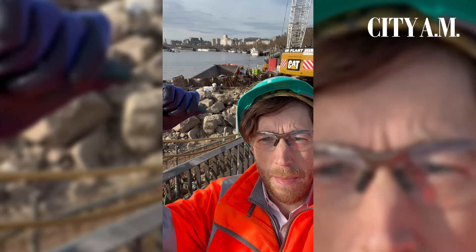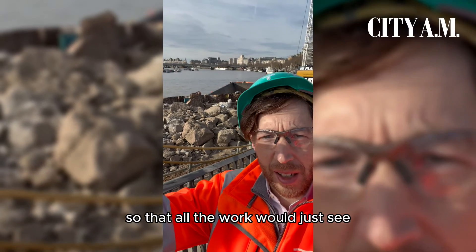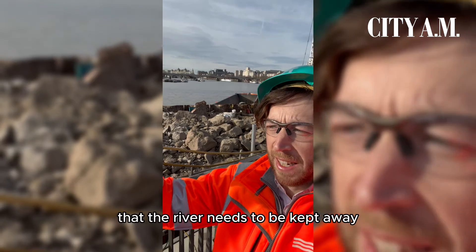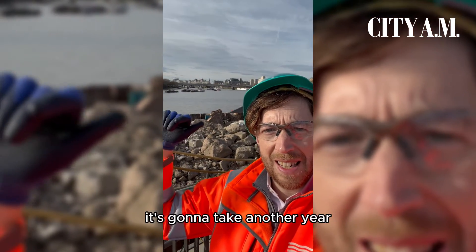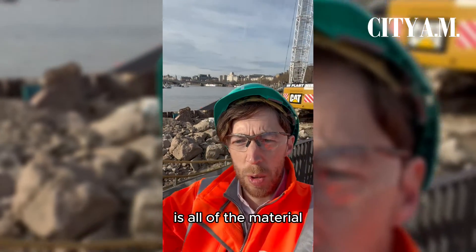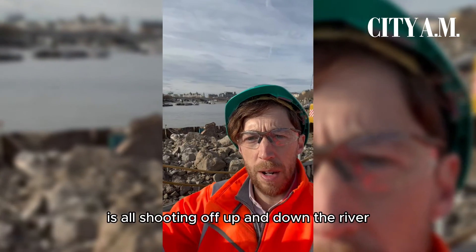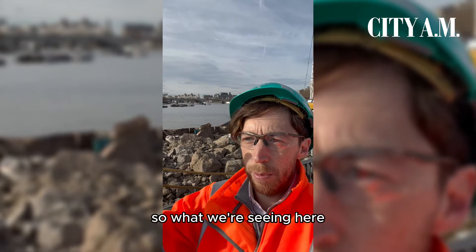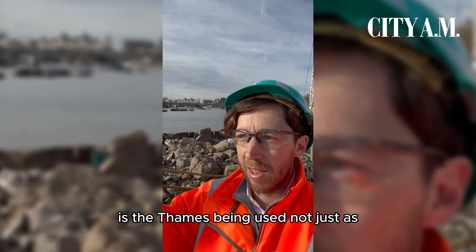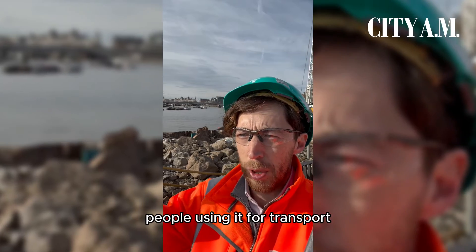Just behind me here is the dam that was installed so that all the work we've just seen could actually be done — obviously you don't want the river coming into that work. This took a couple of years to build and it's going to take another year to finish. What's really interesting, as you can see with the barge behind me, is all the material rather than coming and going via road is shooting up and down the river. Pretty much for the first time in more than a century, the Thames is being used not just for clippers and pleasure boats but as a genuine commercial route for transport.